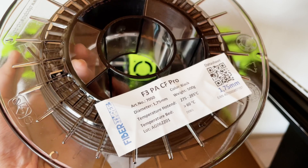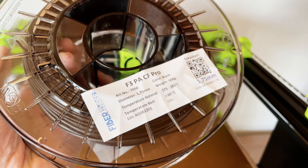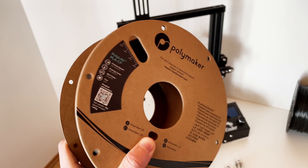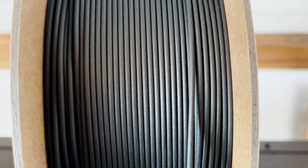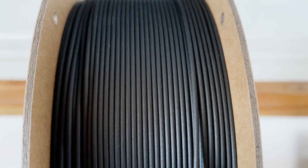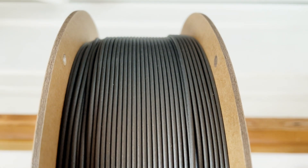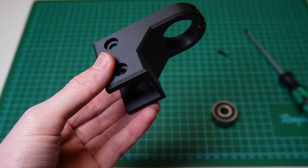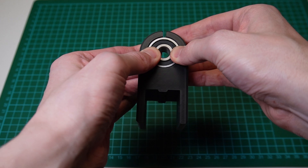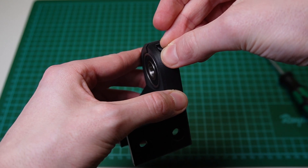Technical filaments such as ABS or PA6CF are often filled with 15–30% long fibers. With PLA, the carbon fibers are used more for the appearance, which is why only a few short fibers are mixed in. In this PolyLite PLA CF, for example, it's 8%, so the influence on the mechanical and thermal properties is very low. However, the visual effect is positive, as the layer transitions appear blurred. Technical parts in particular look very nice and in my opinion look a bit like SLS parts.